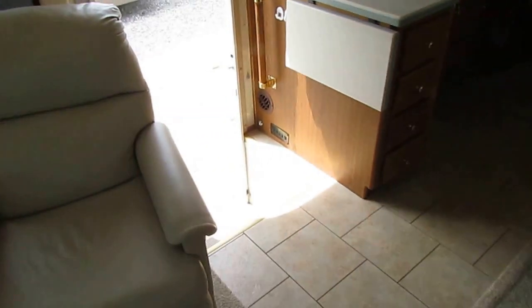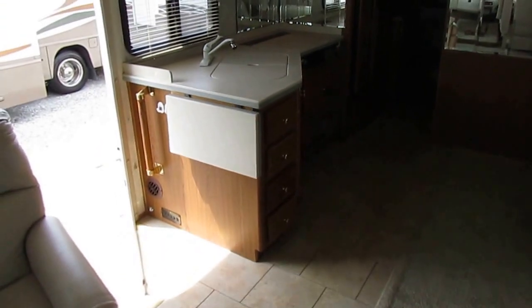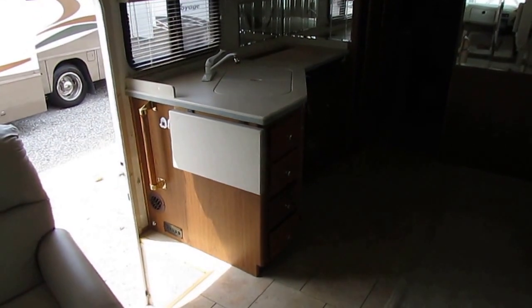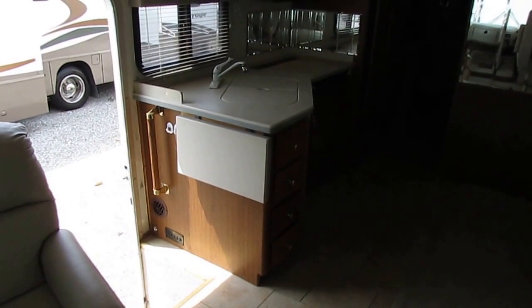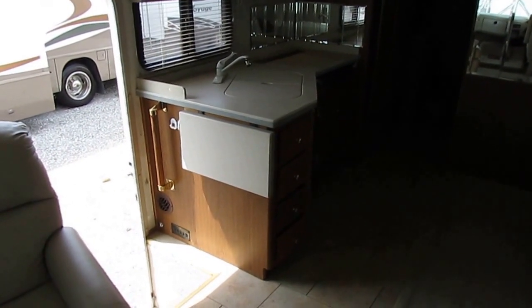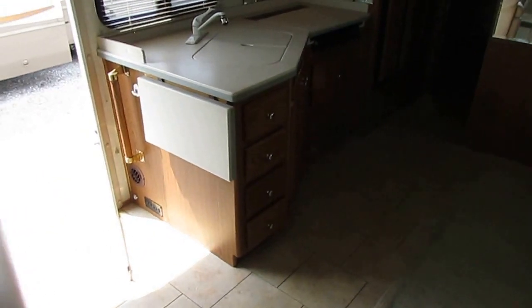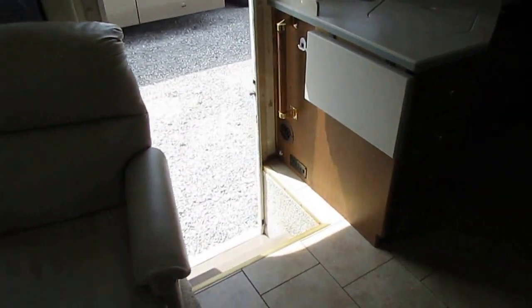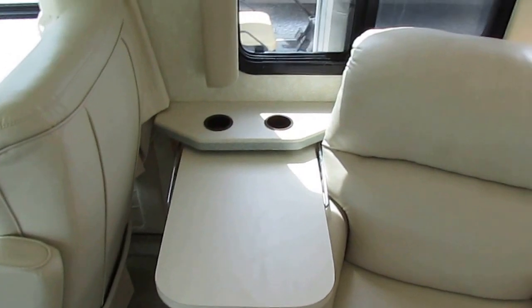Everything in here just looks pretty much normal or above normal condition for a 14-year-old motorhome and definitely a bargain for the price. It's going to include a full checkout by my certified RV techs — that includes but is not limited to the jack system, the driving, the generator. We're going to make sure all that works: air conditioners are cold, refrigerator is cold, all your plumbing works, all your electrical works, all your outlets, all your lights, all your cabinets, all your charging system.